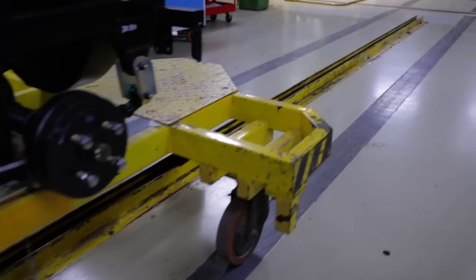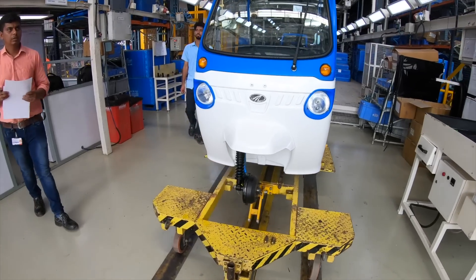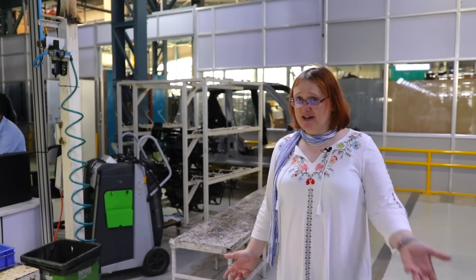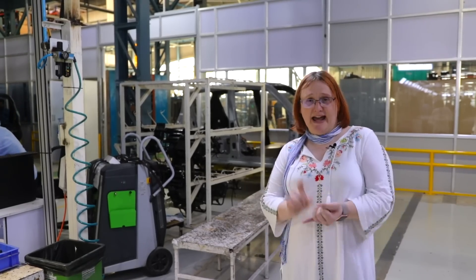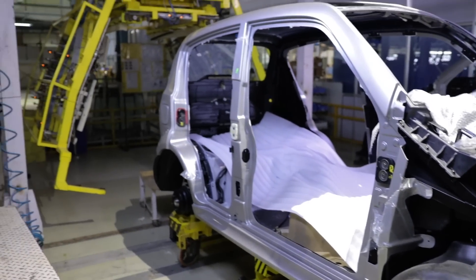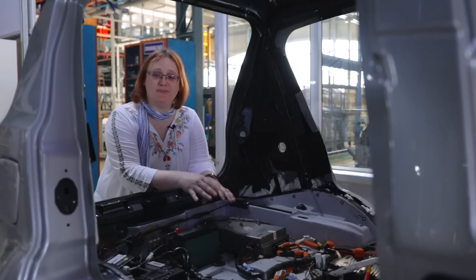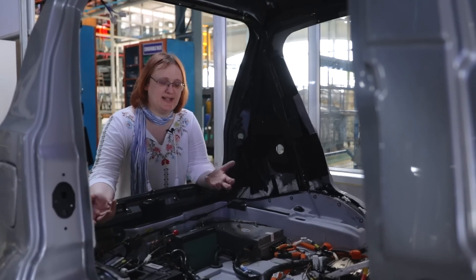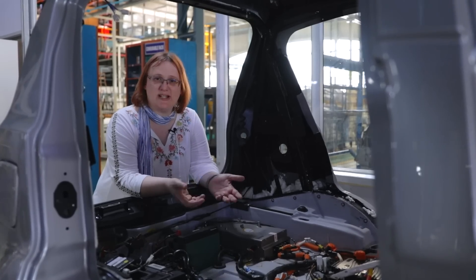We're about halfway through the production process, and at this point the vehicles split off in different directions despite being made on the same production line. The Trio is relatively simple in its construction — it doesn't have air conditioning, because it's not a car, it's an auto. The E2O Pluses, meanwhile, come off and get a few extra bits added: the air conditioning system, and their molded exterior body panels bonded to the chassis. At this stage it's pretty much mechanically and electrically finished, just waiting for its interior, seats, seatbelts, doors, and windows.